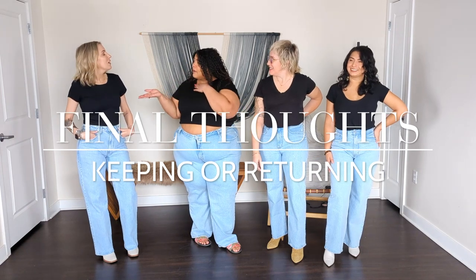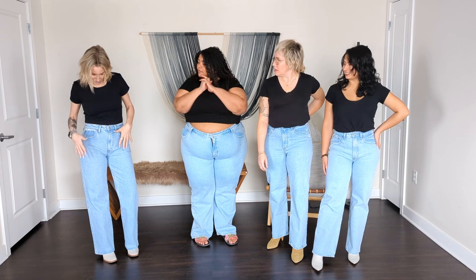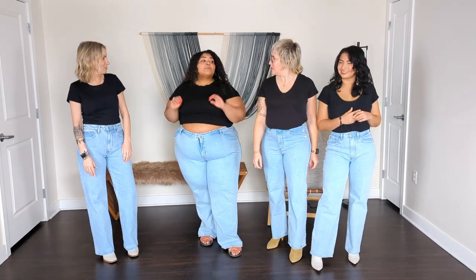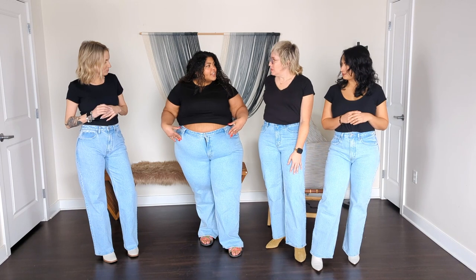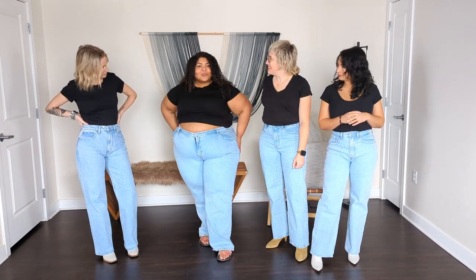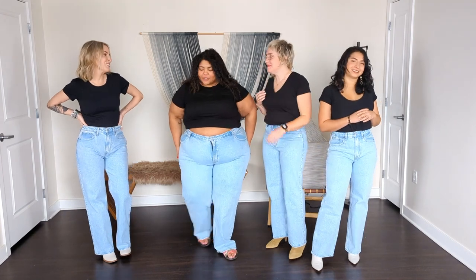Keeping, buying, returning — what are you going to do? I do like the leg, it's not super wide, just relaxed. For me, this is like the absolute favorite color of jean I like. On my body I love how it contrasts my skin tone, I love the length, and I love how they fit in the hips. Truthfully when I tried them on I took the tags off right away, so I'm definitely keeping them.